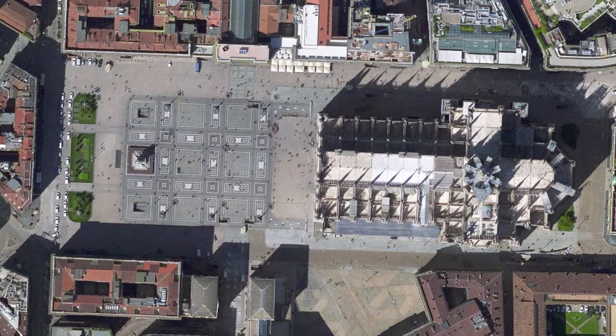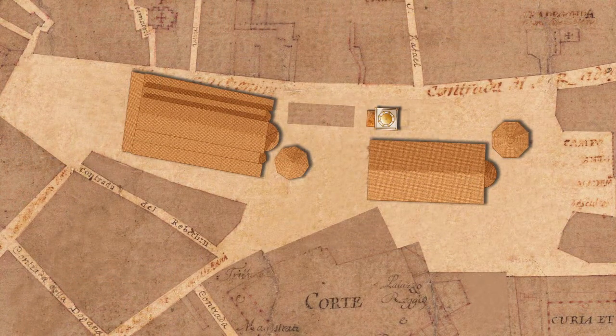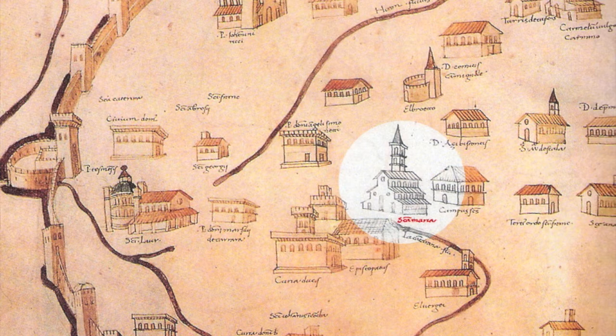If we go back a few centuries, and precisely to the year 1353, we can see that the area was occupied by different buildings. On the left rose the summer cathedral of Santa Tegla, with the baptistry of San Giovanni. On the right was the winter cathedral of Santa Maria Maggiore, with the baptistry of Santo Stefano. There's uncertainty about the precise location of the large bell tower that served also as civic tower, built by Azzone Visconti on the remains of the tower destroyed by Barbarossa in 1162.